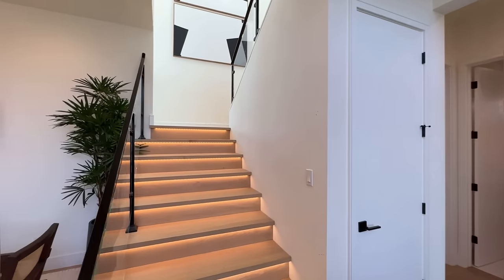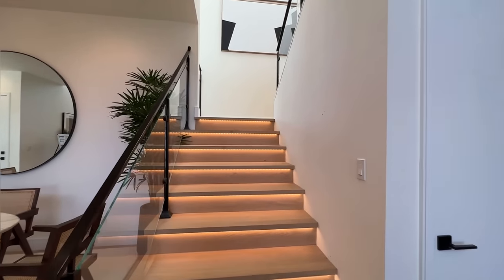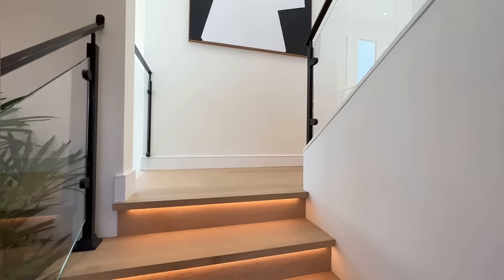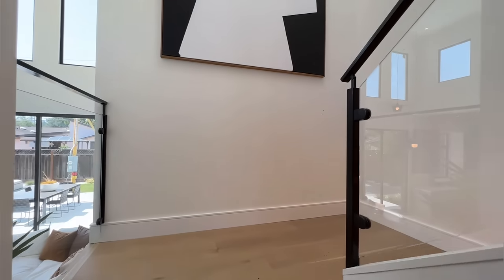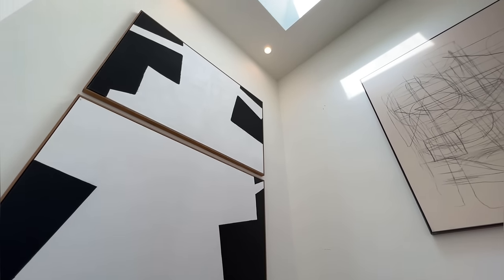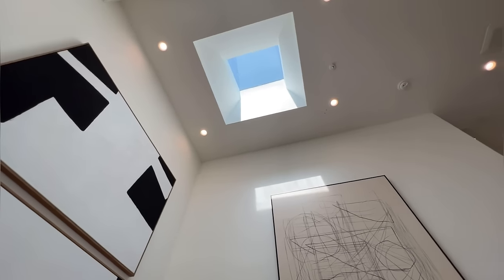So we're going to go ahead and head upstairs. We have this beautiful staircase with LED strip lighting underneath the stairs. I feel like I'm running out of breath. It's just... wow.